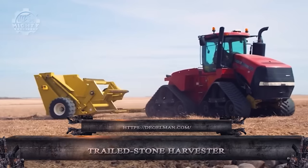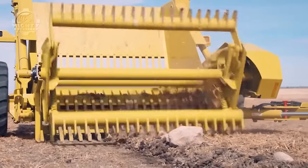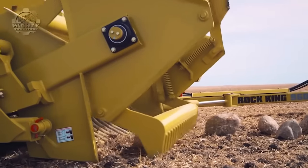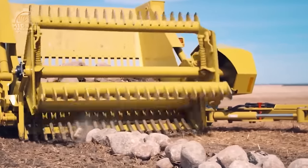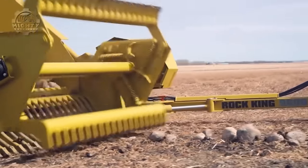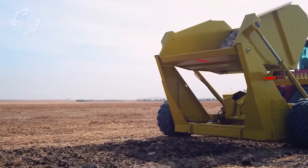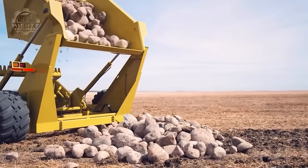Within Daigleman's rock picker lineup, the Daigleman Rock King 9600 is the unchallenged heavyweight champion. Produced by a reputable manufacturer since 1962, the Rock King 9600 is a powerful tool intended for extensive rock removal tasks in industrial and agricultural environments. With a massive five cubic yard hopper capacity, it minimizes downtime and maximizes productivity by enabling it to gather a significant number of pebbles before requiring an unloading. The Rock King 9600 can easily unload rocks onto trucks, trailers, or stockpiles thanks to its dump height of seven feet and three inches.